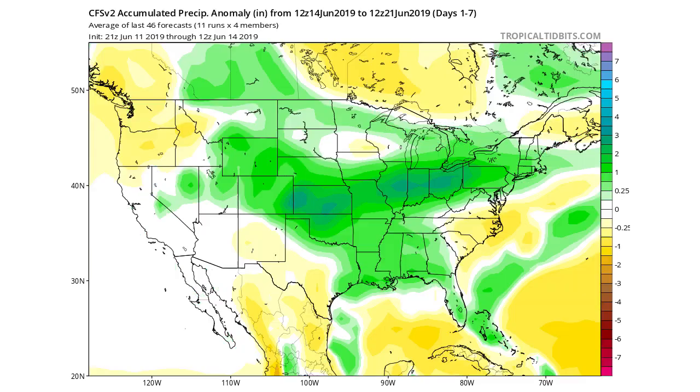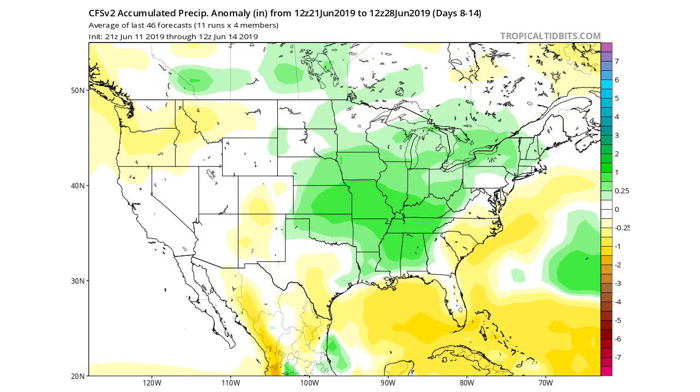I also wanted to show the CFSv2, which shows the precipitation anomaly — that is, precipitation compared to normal. A lot of those greens indicate where we're seeing more precipitation than normal. Through the next week you can see a lot of green areas showing above-average precipitation, and looking at next week as well, Oklahoma, Kansas, Missouri, Arkansas, Tennessee, and Kentucky are all seeing above-average precipitation. Two weeks in a row of above-average precip is going to lead to a lot of rain.